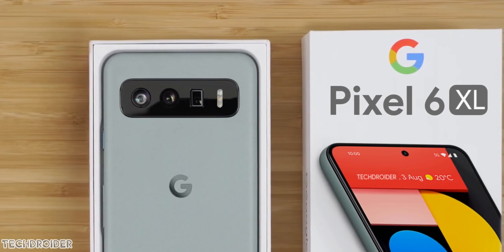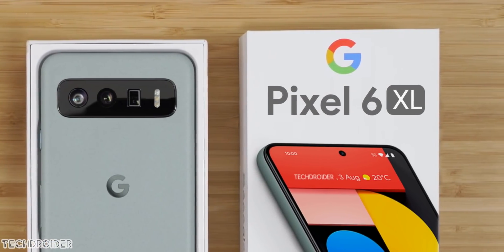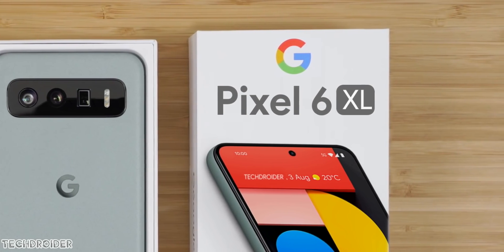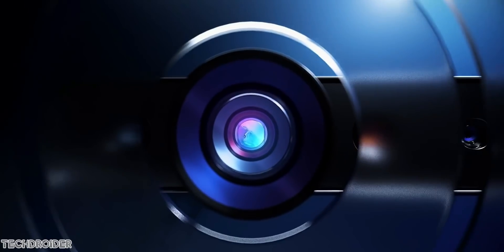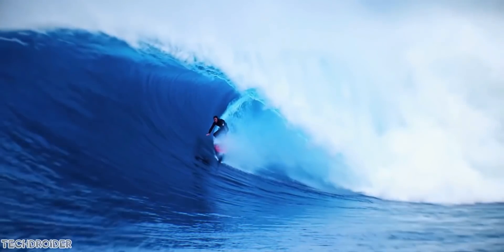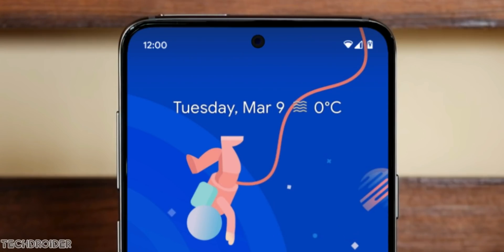The Pixel 6 and Pixel 6 XL are checking all the marks for an amazing flagship: a center punch-hole selfie shooter, a planned camera upgrade. We all wish to see the Sony IMX 766 or Samsung's new GM2 sensor. Paired with Pixel Visual Core and software processing, that might do wonders. There's also news of an in-display fingerprint scanner alongside their in-house silicon.